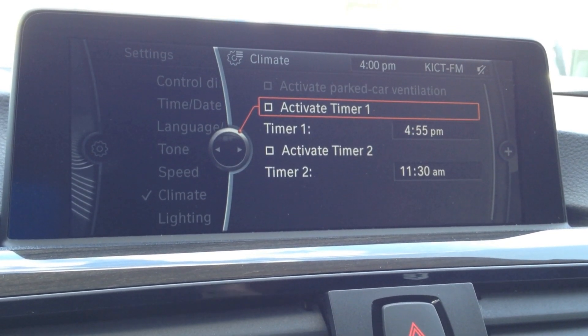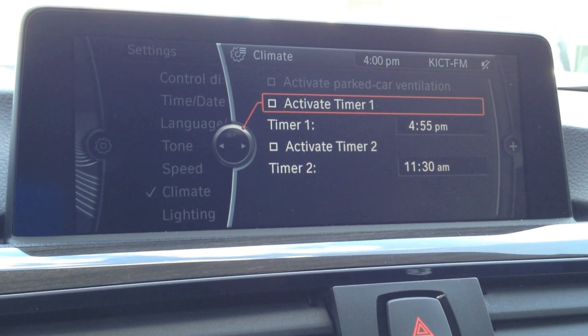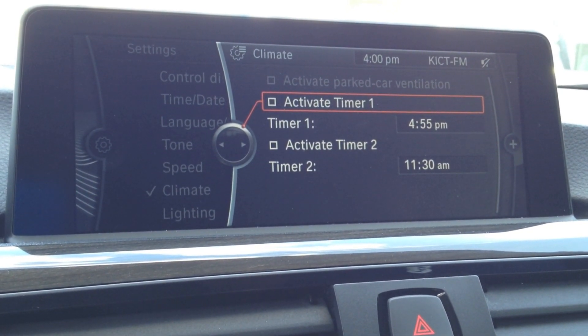If you're like me, walking out to a hot car in the middle of summer is one of my least favorite things. Well, with a BMW, you don't have to worry about that.